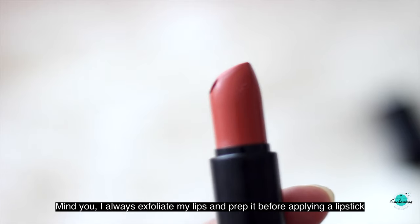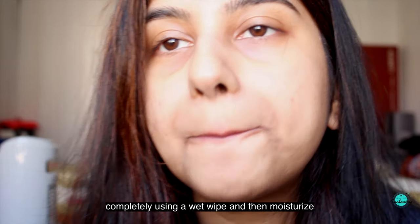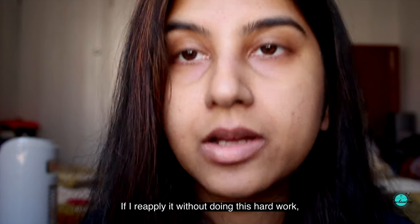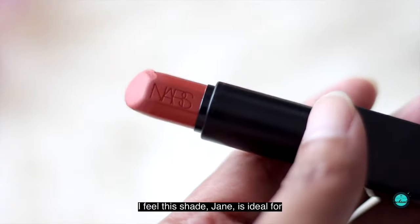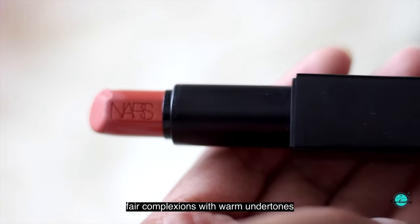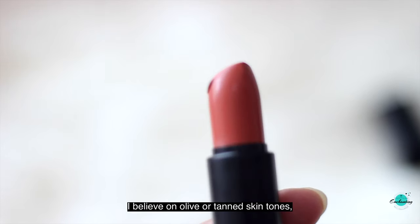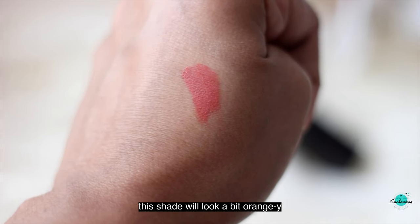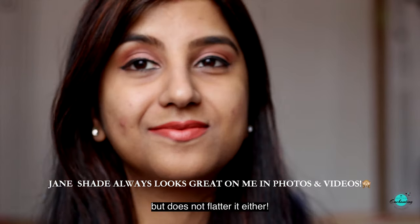Mind you, I always exfoliate my lips and prep them before applying a lipstick. To reapply it later, I need to wipe off the lipstick completely using a wet wipe, then moisturize my lips again and apply the lipstick. If I reapply it without doing this, my lips look patchy and ugly. I feel this shade Jane is ideal for fair complexions with warm undertones. I believe on olive or tanned skin tones, this shade will look a bit orangey. It doesn't look bad on my medium dark skin tone, but does not flatter it either.